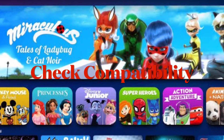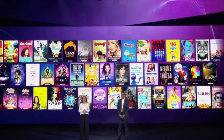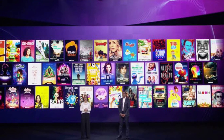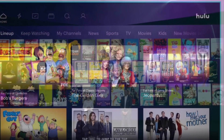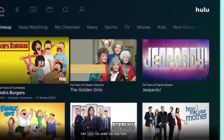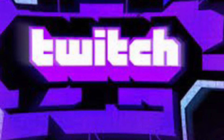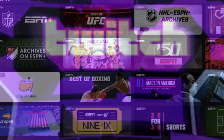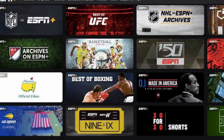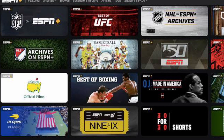The very first thing you should do is ensure that apps are compatible with SharePlay. As of now, only a handful of apps support SharePlay, so whether you are trying to watch movies, listen to music, or use apps together, make sure they are compatible. Currently, Disney Plus, Hulu, HBO Max, Paramount Plus, Pluto TV, NBA TV, Twitch, TikTok, Masterclass, and ESPN Plus support SharePlay in FaceTime.